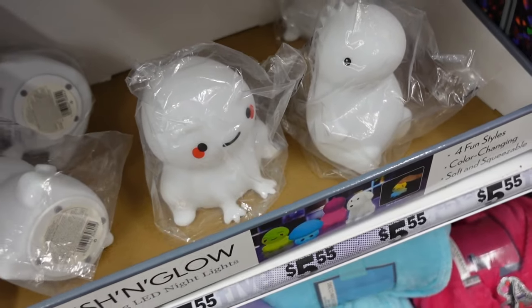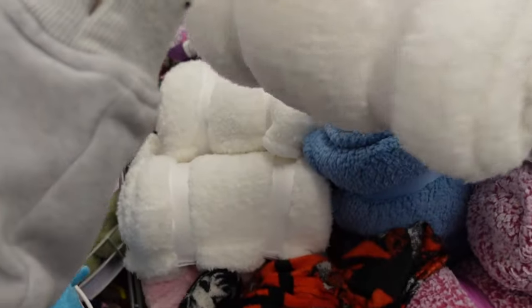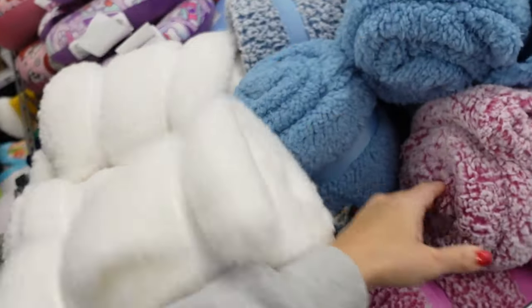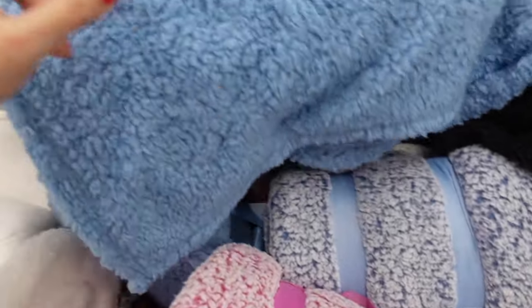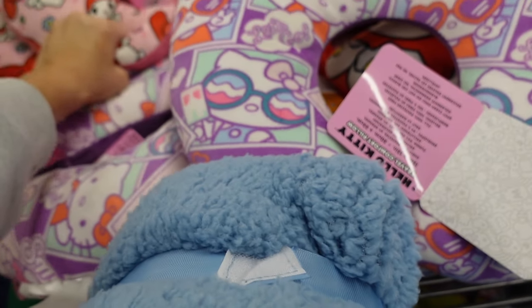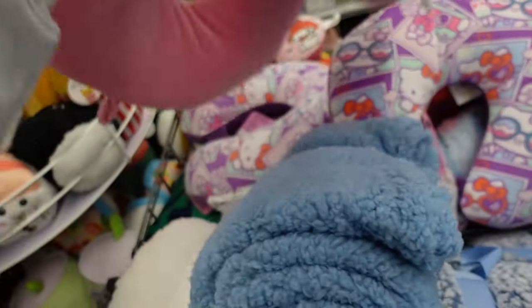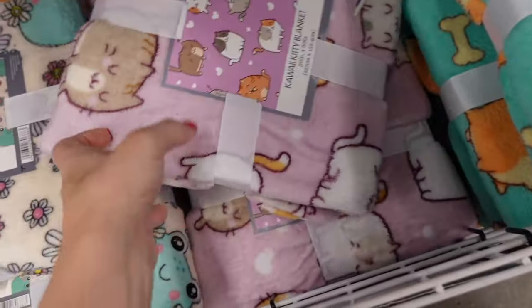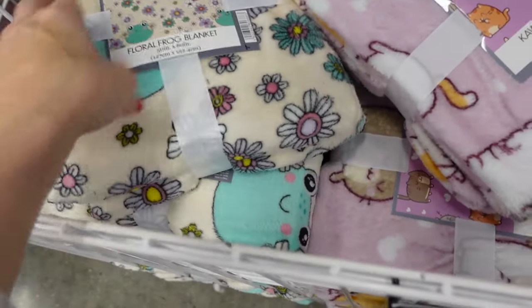New plush rolled-up blankets with a little gift tag. In white, pink, black, and an airplane pose. There's also Hello Kitty and My Melody. This cute blanket comes in green dog, purple cat, and beige frog.